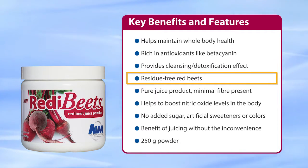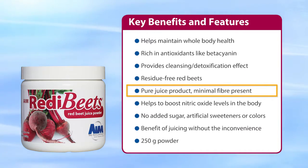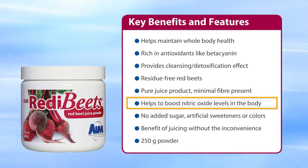Ready Beets is made using residue-free red beets. It's a pure juice product with minimal fiber. It helps to boost nitric oxide levels in the body, which improves oxygen in the blood and circulation.